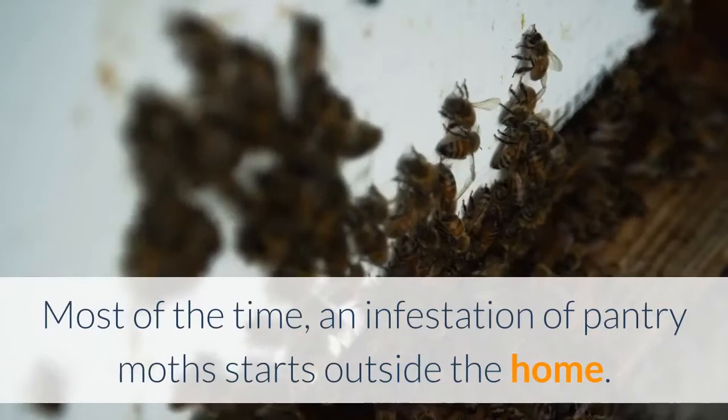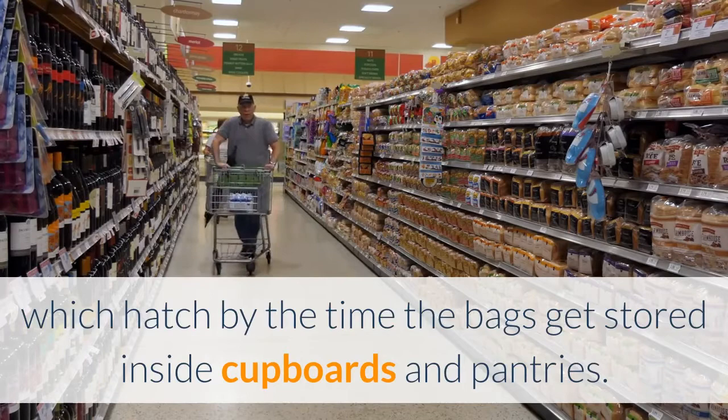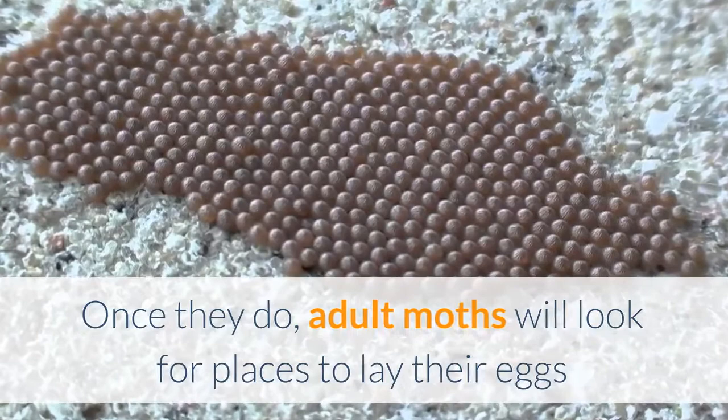How moth infestations start. Most of the time, an infestation of pantry moths starts outside the home. Food products bought from stores and farms might already be infested with eggs, which hatch by the time the bags get stored inside cupboards and pantries. Pantry moths can also fly into homes or make it in through cracks in walls or window sills. Once they do, adult moths will look for places to lay their eggs so that larva will have easy access to food and a safe spot to spin their pupae.